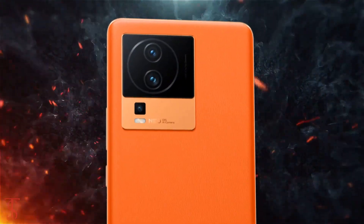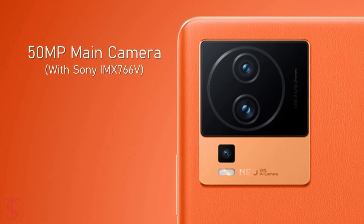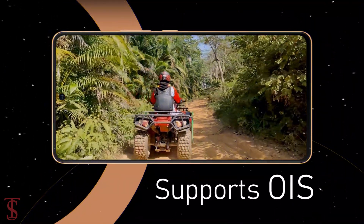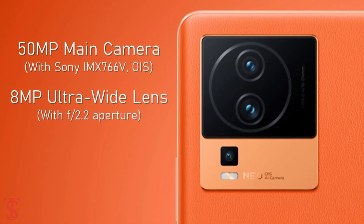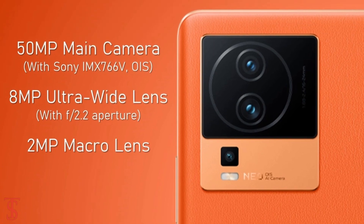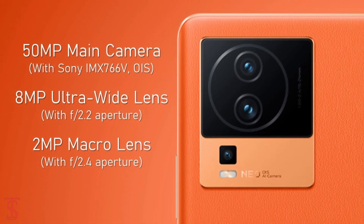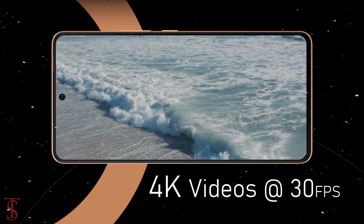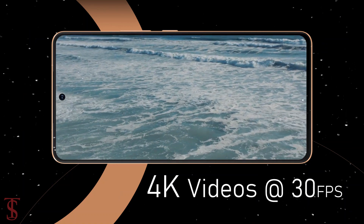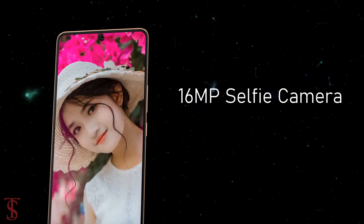The iQOO Neo 7 supports a triple camera setup on the rear, including a 50-megapixel main camera with a Sony IMX766V sensor with optical image stabilization, an 8-megapixel ultra-wide-angle lens with f/2.2 aperture, and a 2-megapixel macro lens with f/2.4 aperture. The rear cameras can shoot 4K video at 30 frames per second.